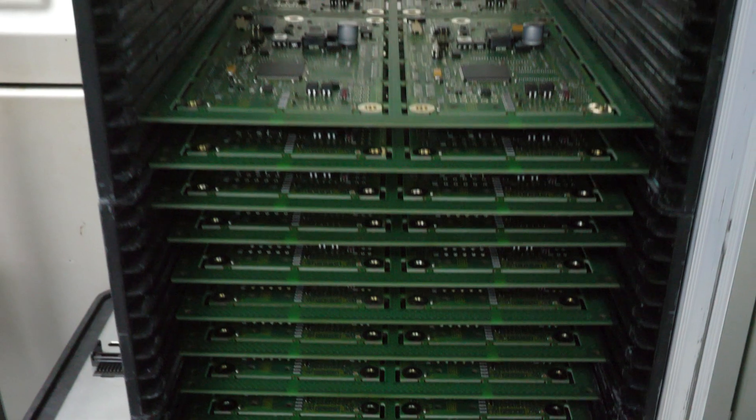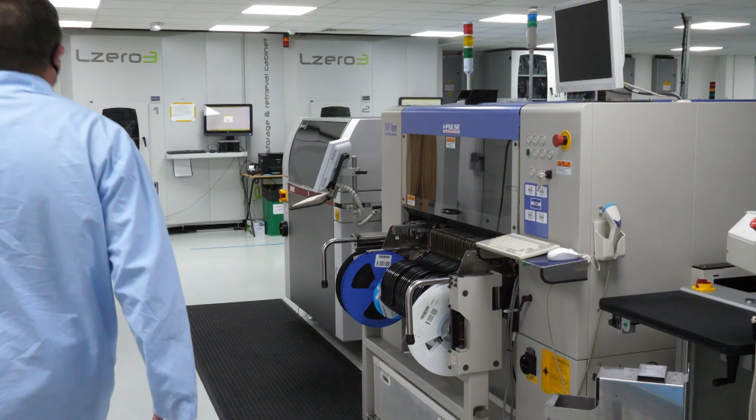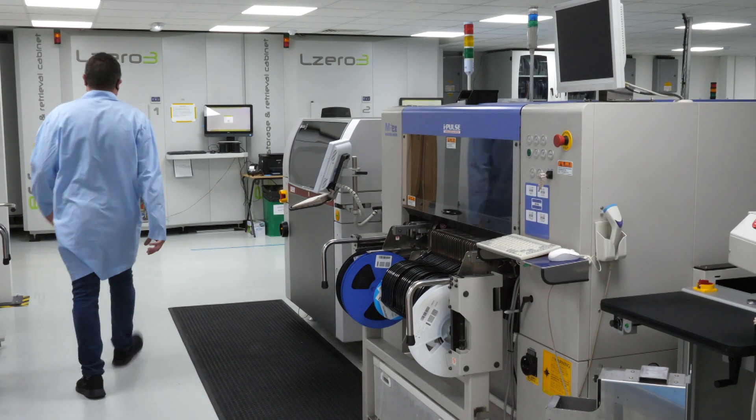Hanover decided to bring back PCBs from the Far East and manufacture them in-house. This gave us greater flexibility on production control but also enabled us to continue with product development.